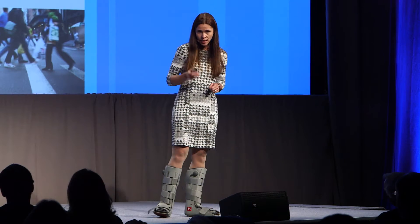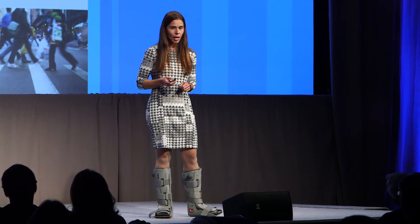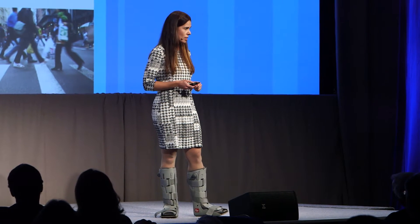I never thought I would be a subject in my own research. And if I hadn't been, I wouldn't have had a measure these last two months of my own recovery.